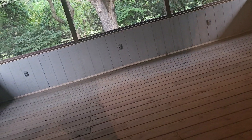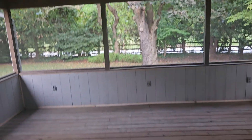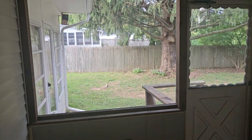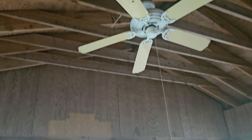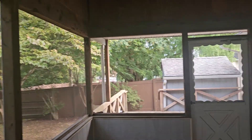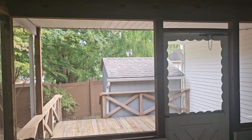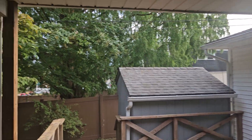This house does back up to a main road — that's McKinnon's Church Road out back. I don't know if that'll bother you or not. But it's a ranch house with a nice screened-in porch and ceiling fan. Nice little yard, a little deck out over here, a shed, and neighbors' fenced-in yard.